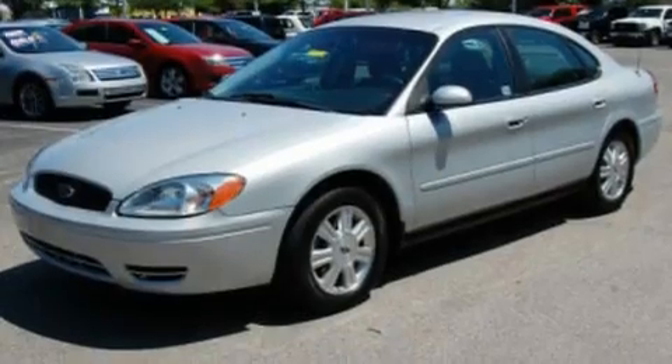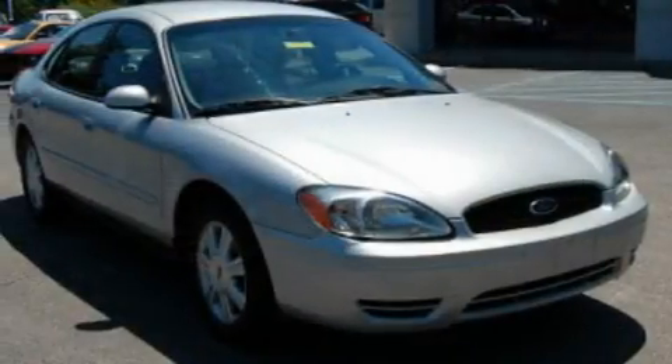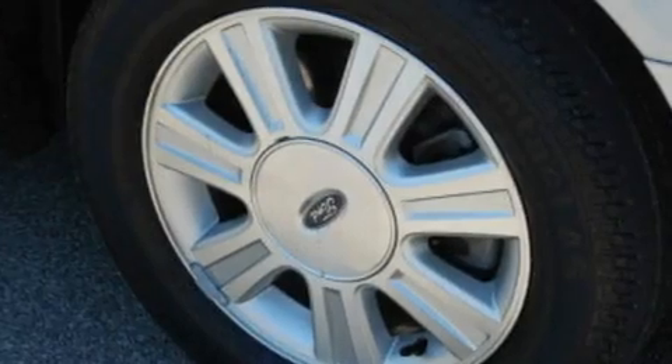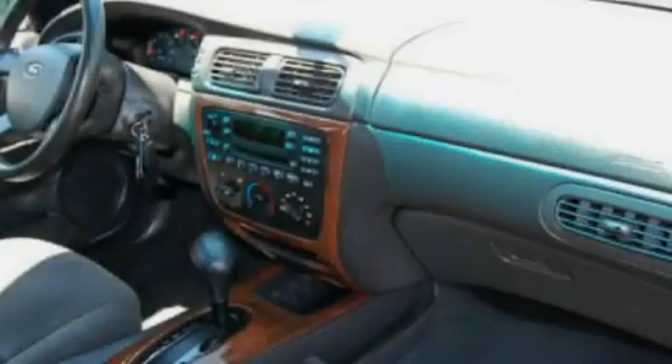Its top features include air conditioning, cruise control, an auto-dimming rear-view mirror, a CD player, wood trim on the inside of the doors, a multi-link rear suspension, alloy wheels, a driver-side impact airbag, a rear window defroster, and this vehicle has less than 56,000 miles.